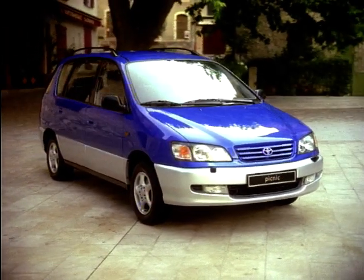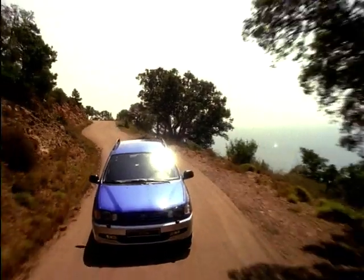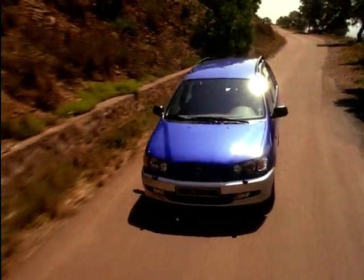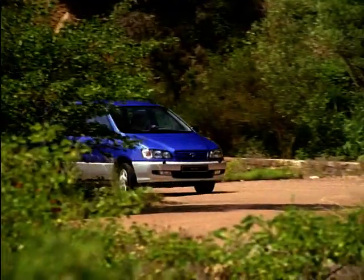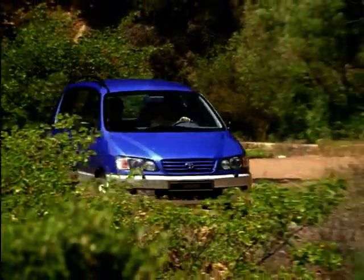The Picnic was designed to be spacious, practical and easy to drive. This six-seater is supposed to fill the niche between estate cars and MPVs or multi-purpose vehicles, being more versatile than an estate car and more agile and less expensive than the MPV.